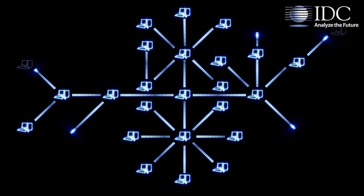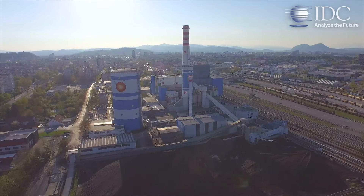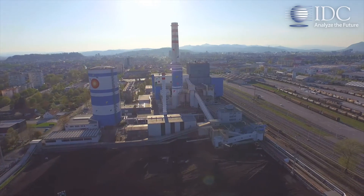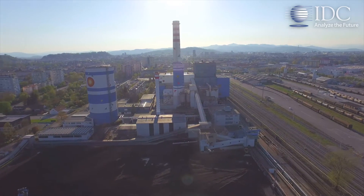Or, through connected operations intelligence, chemicals companies can enable new revenue streams by shifting chemical delivery to an intelligent replenishment model based on real-time consumable data.